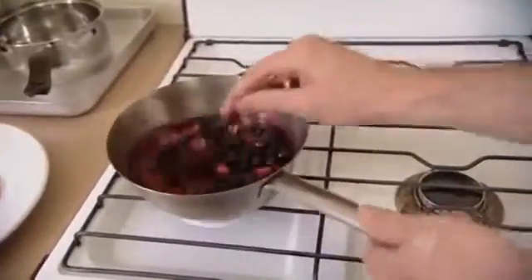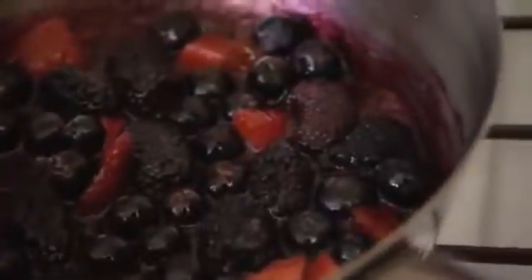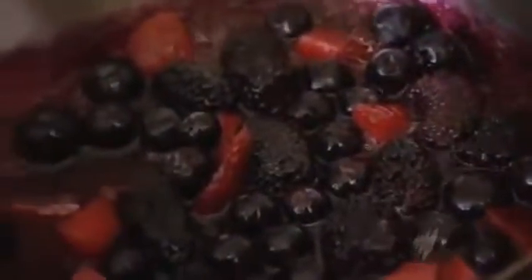Blueberries as well. In traditional recipes they'll say stew it for about half an hour so all the fruit gets really soft, but I just think it loses so much of its texture — you still want to get a bit of that. So this would be three or four minutes. That looks so good, and that is our filling ready to go.